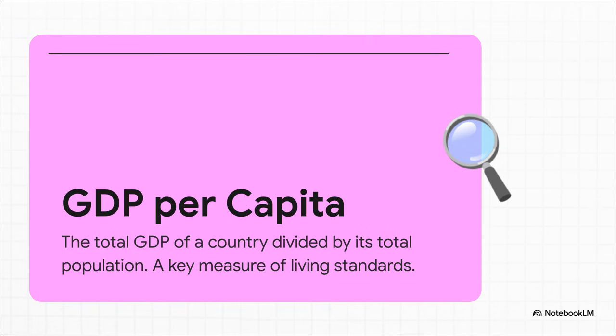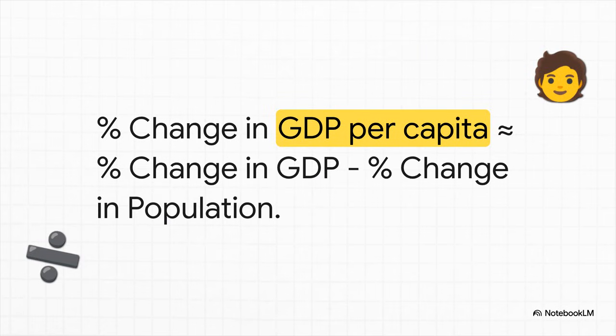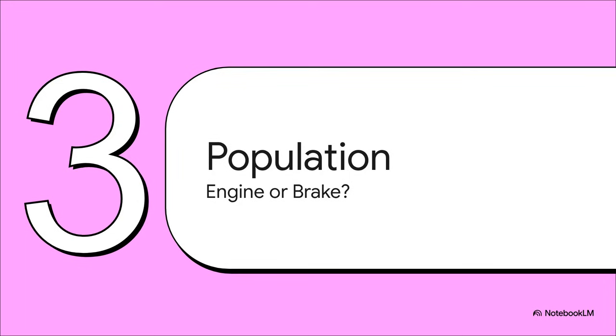This gives you a much better sense of the economic reality for the average citizen. And here's a great rule of thumb to remember: the change in GDP per capita — the number that really matters for you and me — is roughly the change in total GDP minus the change in population. It's a race, plain and simple. Is your economy growing faster than your population? That little formula shows us exactly how population can be either a powerful engine pushing things forward, or a heavy brake slowing everything down.